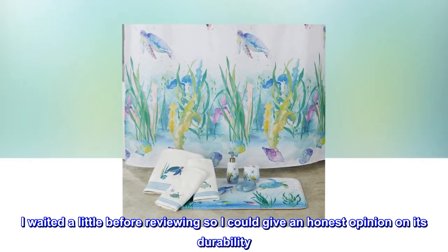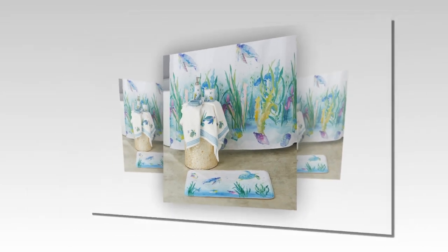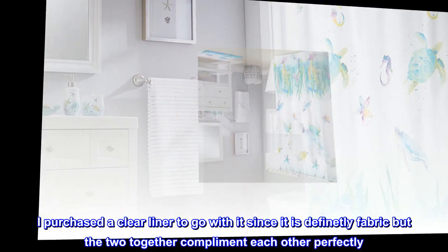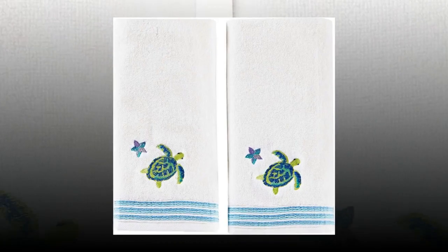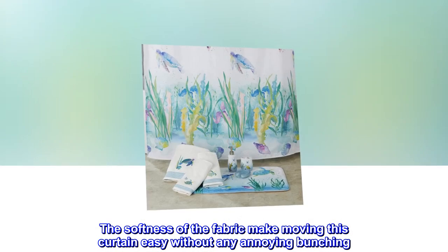I waited a little before reviewing so I could give an honest opinion on its durability. I purchased a clear liner to go with it since it is definitely fabric, but the two together complement each other perfectly. The softness of the fabric makes moving this curtain easy without any annoying bunching.